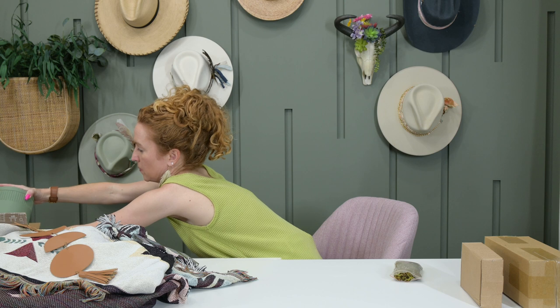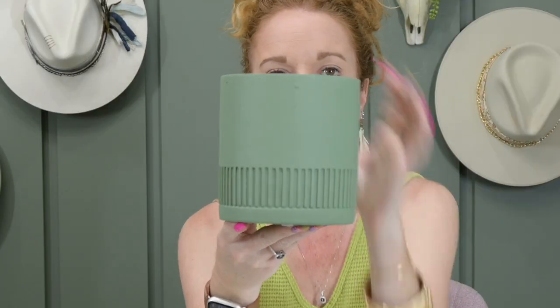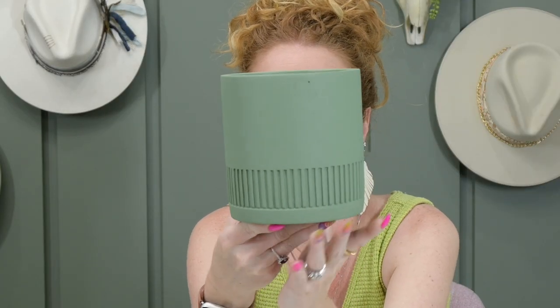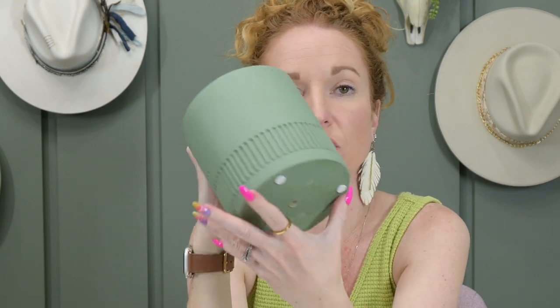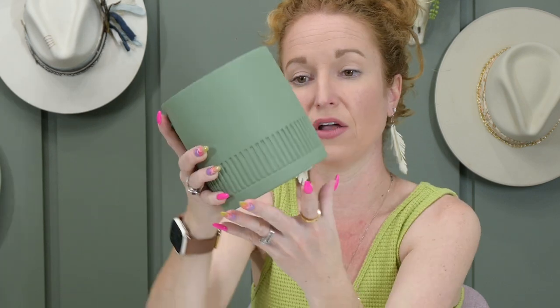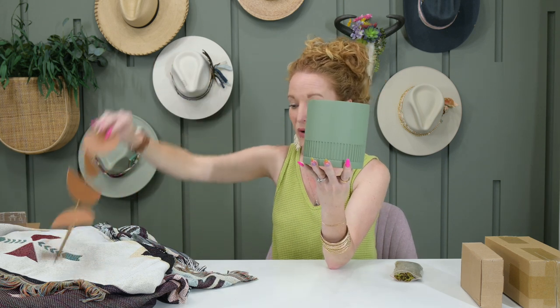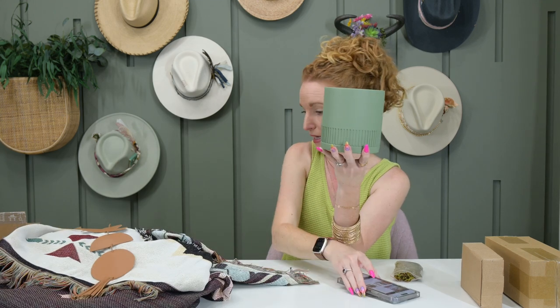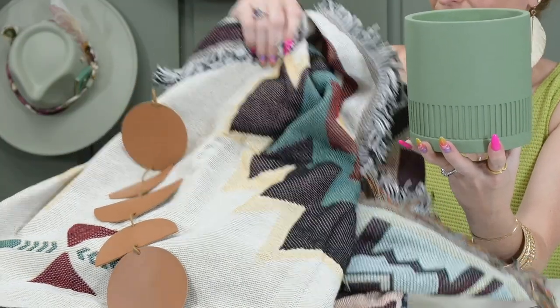Let me pour those little packing peanuts out real quick so you have options. Here is what this pot looks like all the way around. It has feet on the bottom, but it does have a hole — the hole has a plug in it. So if you're just using it indoors and you're not putting a real plant in it, you can leave it as is. If you want a real plant in it, you're going to pull that plug out so that the water can drain out. It's a gorgeous clay pot that looks super good with these browns as well as the blanket — it is the green that is in the blanket.